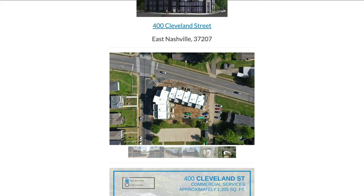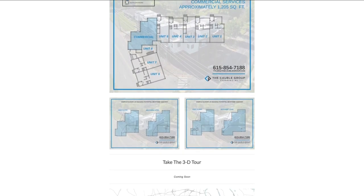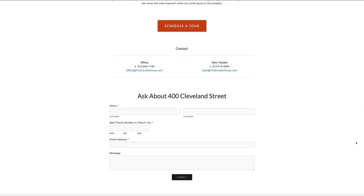Then create a property website. Creating a website using your property's address as the URL, listing all of the photos, your marketing flyer, and any other information on the property that you can possibly compile will help anybody that's looking at the property fully understand what's going on. Not only will you be able to share this site with prospects, but you could also start ranking in Google if you take the right steps, meaning organic traffic will find your listing. You can even use Facebook and Google Ads to drive traffic to your page.